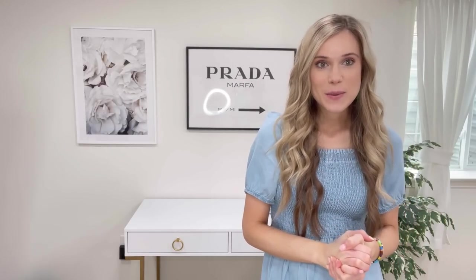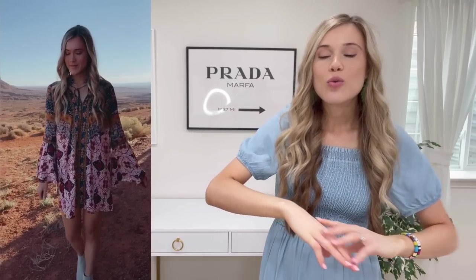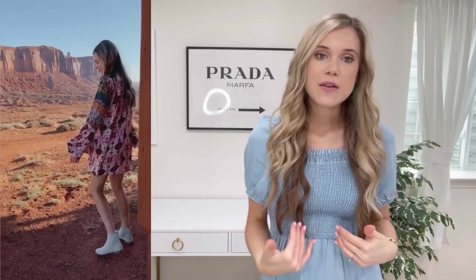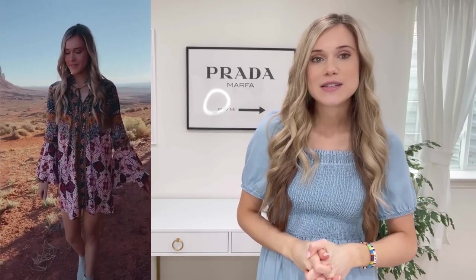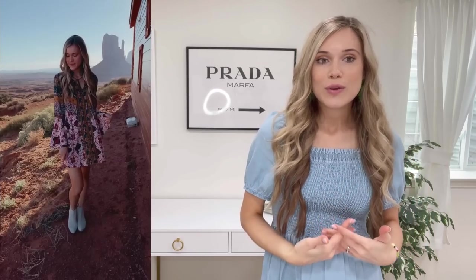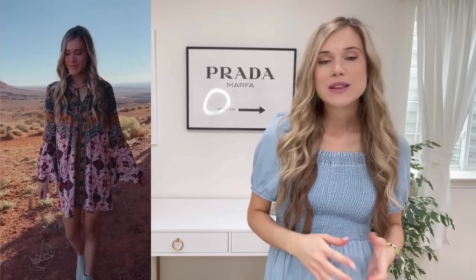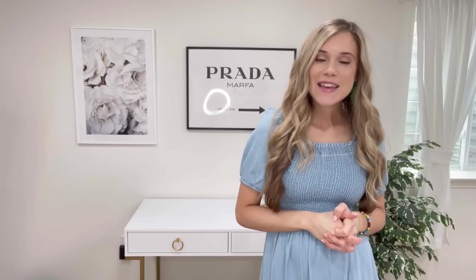I am absolutely obsessed with this trumpet sleeve dress — I think it is so stunning with the most gorgeous sleeves. It's a design that looks like something nobody else is going to show up wearing. It runs true to size; I'm wearing a small. It has a little drawstring at the neck you can keep open or close, and I love styling it with little sandals or low block heels.